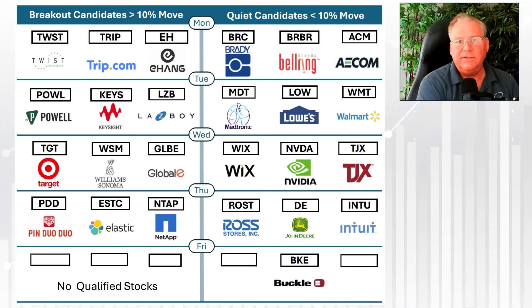Remember to like and subscribe — we get these each and every week. There is also a chapter feature on our page; you can jump along in the chapter feature to listen to the stocks as we discuss them each week. Speaking of jumping ahead, let's take a look at our trade from last week.